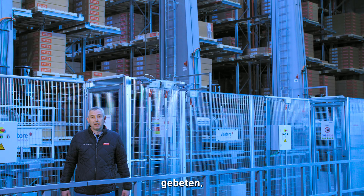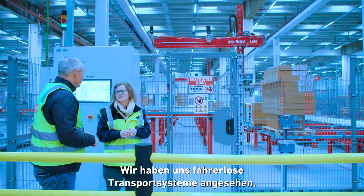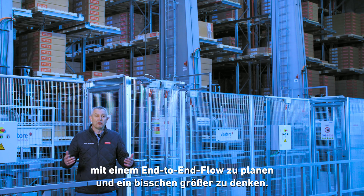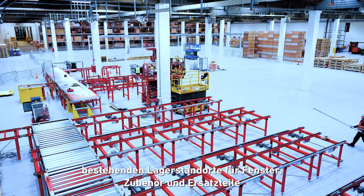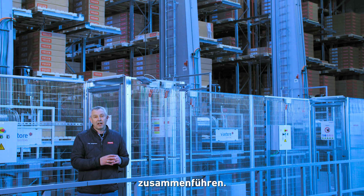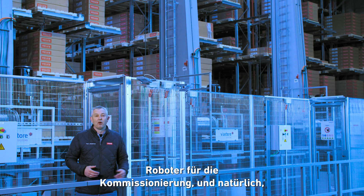We were asked by top management to come up with improvements and introduce automation. We looked at AGVs to move things from A to B, but it looked quite difficult. We agreed it was better to go with an end-to-end flow and think a bit bigger. With the three old warehouses — windows, accessories, and spare parts — we tried to find a solution where we could actually merge them together. That's where we ended up looking at stacker cranes for a high bay system and robots for the picking process.